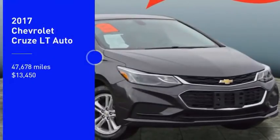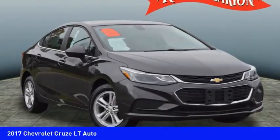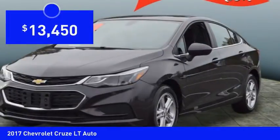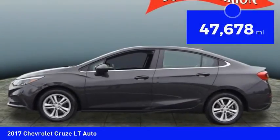Take a ride in the 2017 Cruze. The Cruze Blueprint calls for more than you'd expect and is priced below $15,000. This vehicle has less than 50,000 miles.